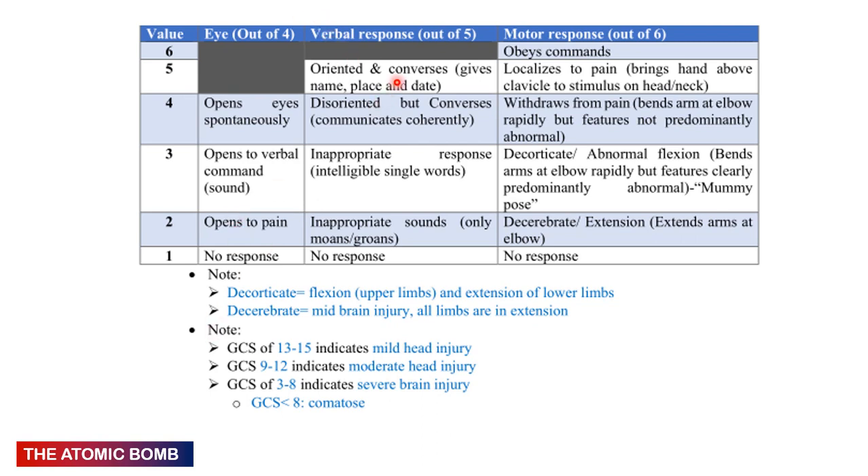Verbal response: 5 = oriented (knows time, place, and person), 4 = confused but communicating coherently, 3 = inappropriate words (intelligible single words not answering the question), 2 = incomprehensible sounds (moans, groans), 1 = no response. Motor response: 6 = obeys simple commands, 5 = localizes pain (brings hands above clavicle to stimulus on head/neck), 4 = withdraws to pain (bends arm at elbow rapidly).